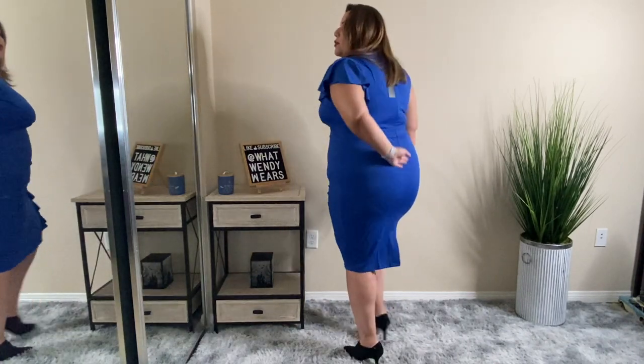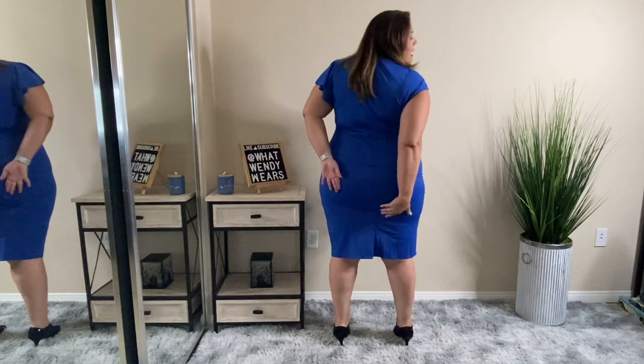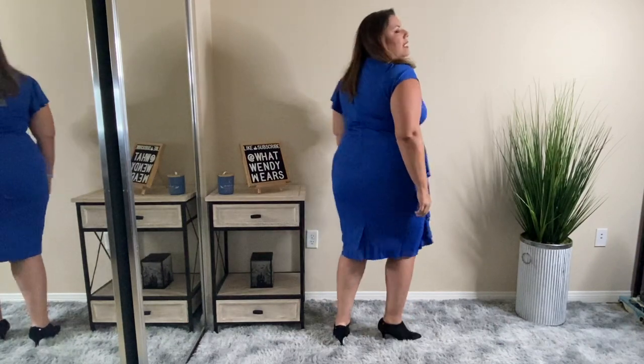One side has a drop sleeve and the other side has this fluttered sleeve, which I really like because it gives you more detail on this dress. On the back, it is a full zipper with a little opening at the bottom to give you more room to walk. Honestly, I am very impressed with this dress. All of the pieces are going to be linked below along with the discount code for 20% off.